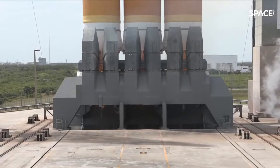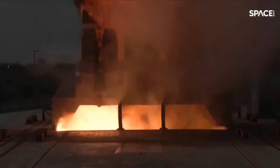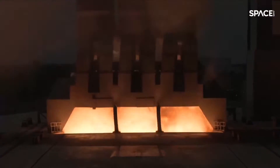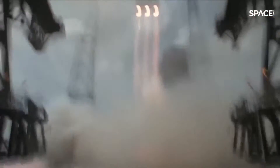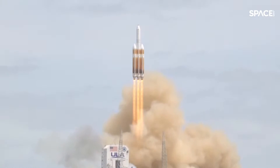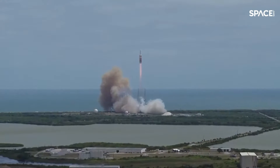T-minus 10, 9, 8, 7, 6, 5 — we have ignition — 2, 1. And liftoff of the final United Launch Alliance Delta IV Heavy rocket, carrying NRL 70 for the National Reconnaissance Office, and closing Delta's six-decade legacy of excellence in space.